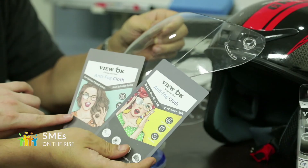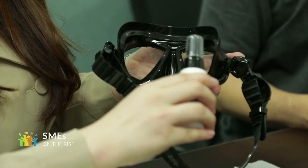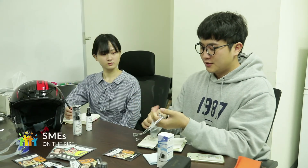Before winter, which is the peak season, a lot of overseas companies have shown interest in the anti-fog cloth of the company. NanoEchoWay aims to become a global manufacturer based on the advanced technologies for the production of functional coating materials.